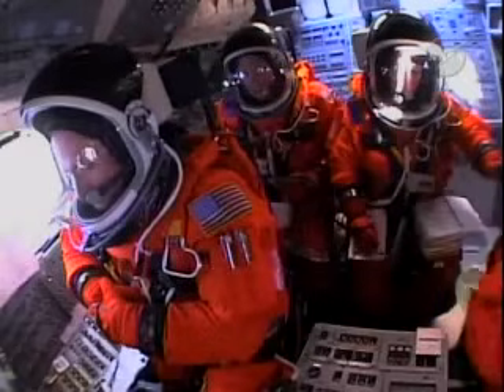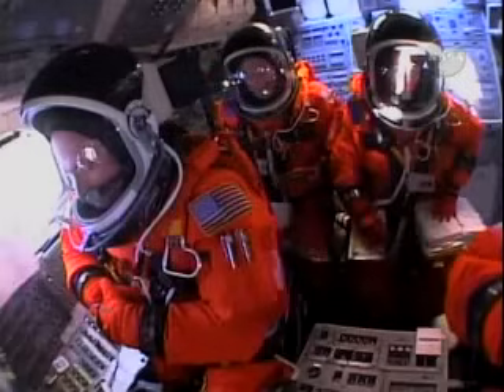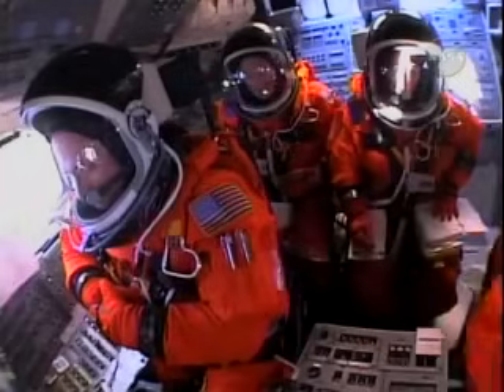We have a go for auto sequence start. Discovery's onboard computers have primary control of all the vehicle's critical functions. T-minus 17 seconds and counting.